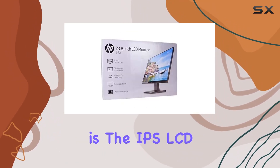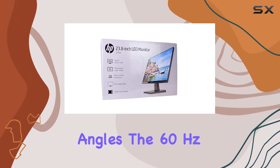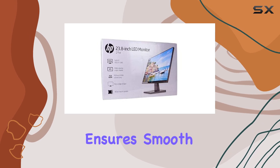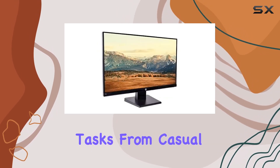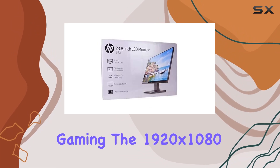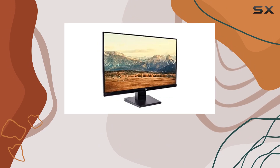One of the standout features is the IPS LCD technology, delivering vibrant colors and wide viewing angles. The 60Hz refresh rate ensures smooth performance, making it suitable for various tasks, from casual browsing to gaming. The 1920x1080 resolution provides crisp details, making your content come to life.